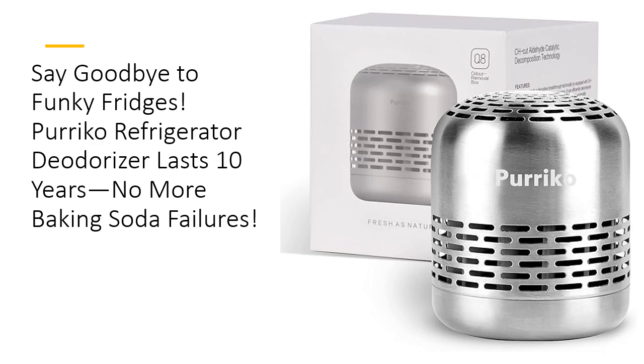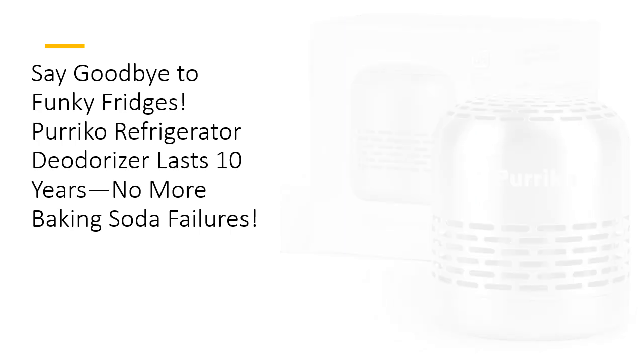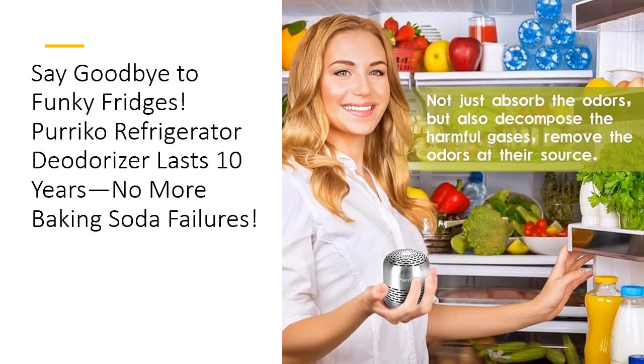No electricity, no fuss — just toss it in and let it work its magic for 10 whole years. Why settle for old-school odor absorbers when you can have a tech-savvy, stylish solution? The Perico Deodorizer doesn't just mask smells, it destroys them at the source.